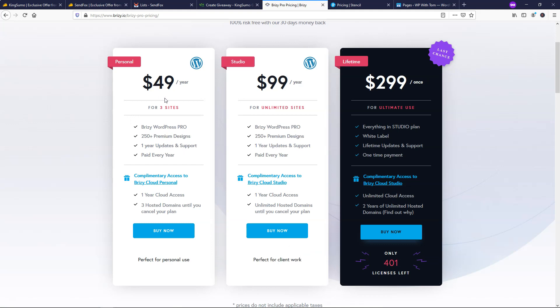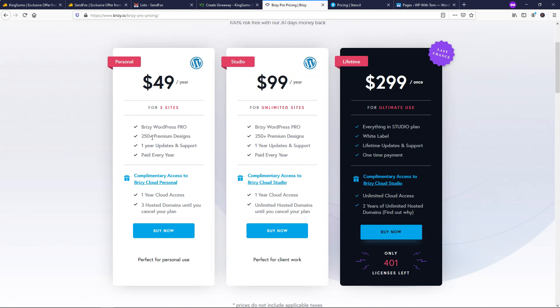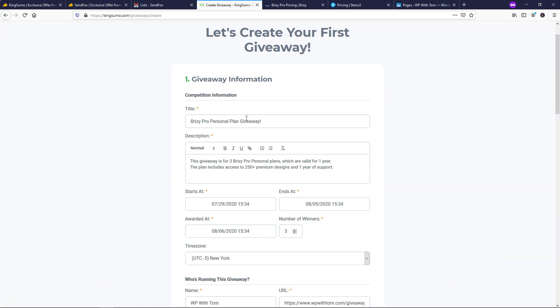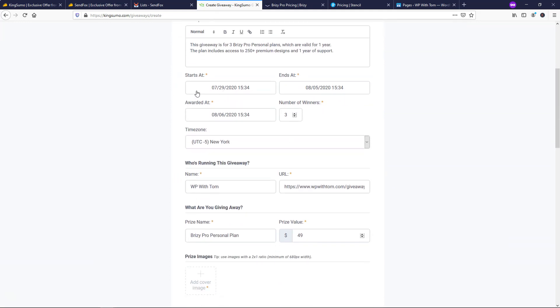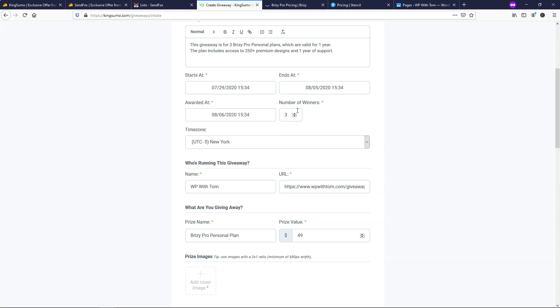Going back, you can see this was the personal plan I gave away. We actually gave away three of those personal plans, valid for one year, including 250-plus premium designs and one year of support — that's what I put in the description. You can bold things, italicize, underline, link, and change the font. You can set when the giveaway entries start rolling in, choosing a start date and time, an end date and time, and the number of winners. I did three winners for this contest, and I put the award date one day after it ends.